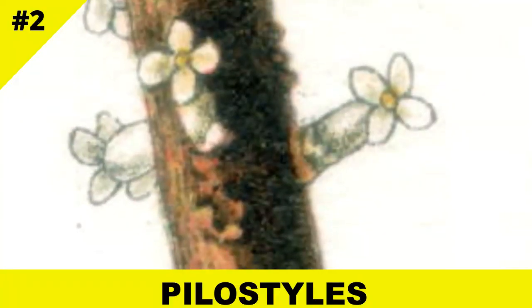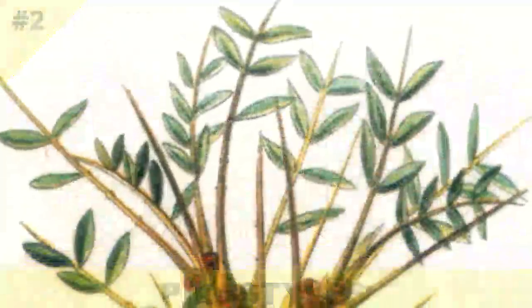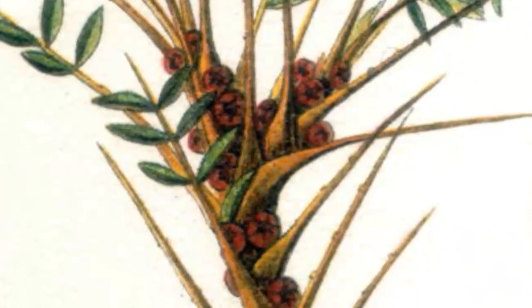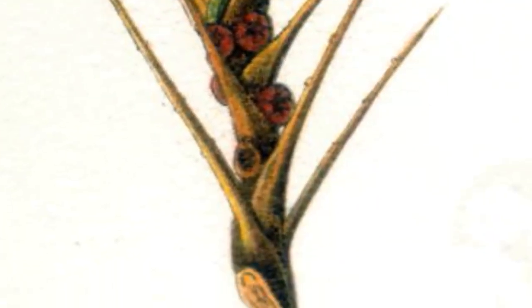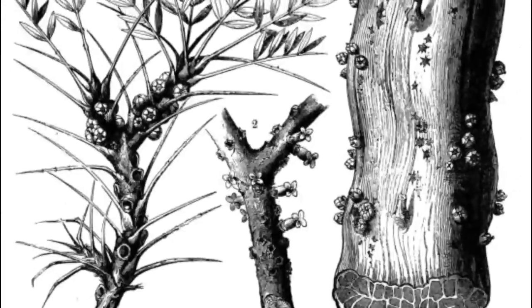This bizarre plant lives completely inside the stems of other plants, only sending out tiny flowers. Pilostyles has no visible leaves or roots. For most of its life, it's practically invisible — just a network of parasitic cells hidden in plain sight.